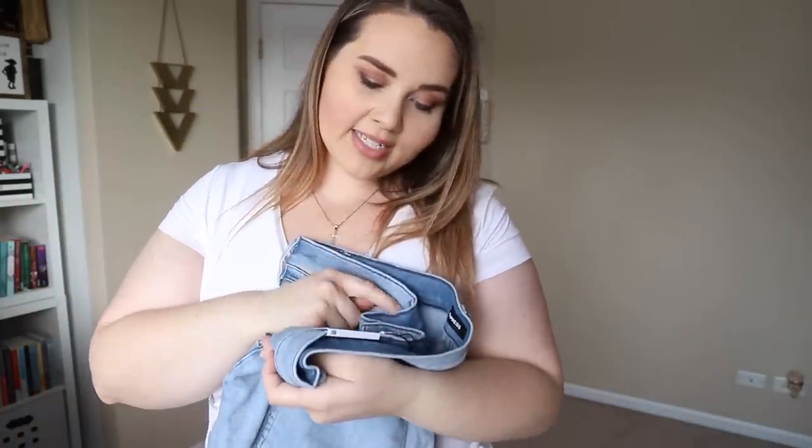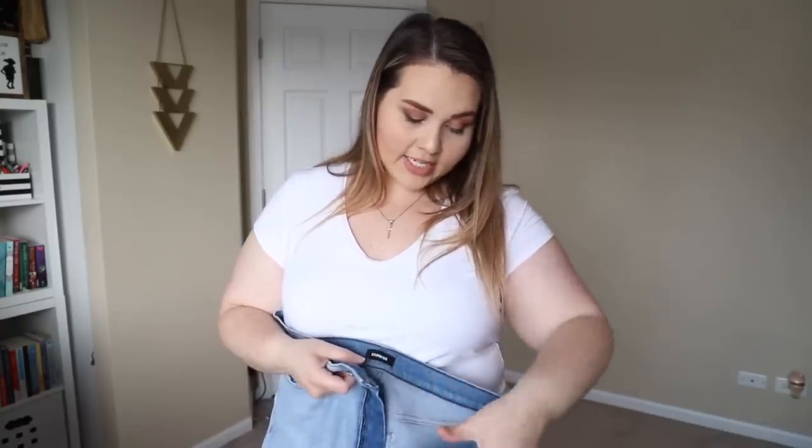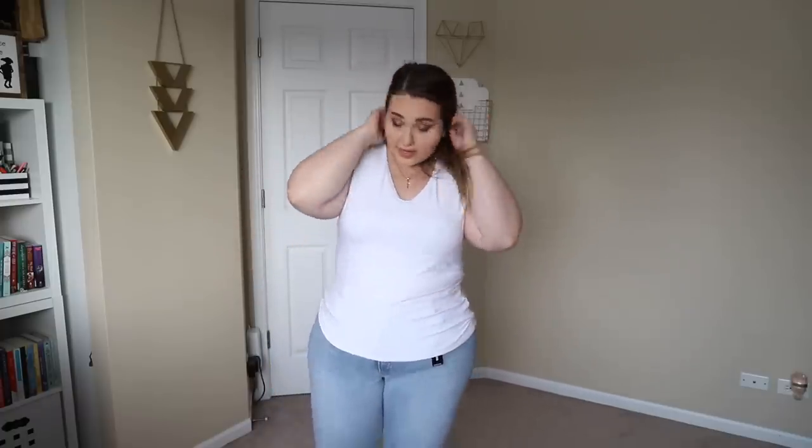These are the skinny mid-rise jeans and I got them in a size 18, length short. I tinker between regular and short depending on the look I'm going for. With these I was kind of hoping they'd be narrow enough that I could pull off the short look without them looking too small. And this white tee — the front is double-layered, the back is not, so you're not overly hot, and you can wear a real bra without it showing through.